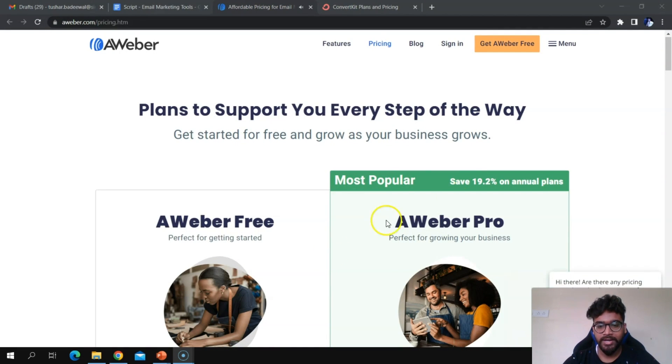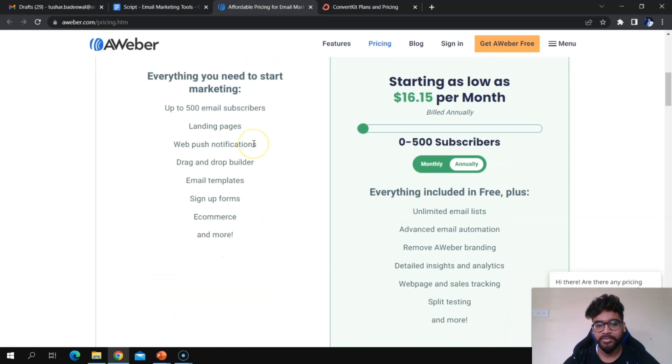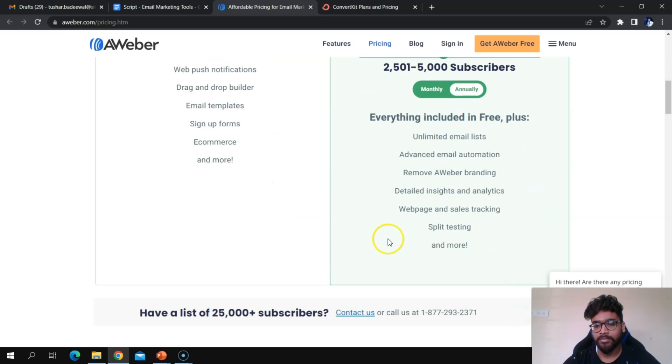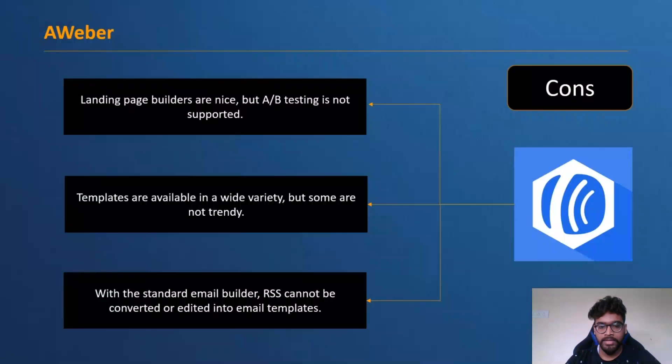Aweber has two plans: Aweber Free and Aweber Pro. The free plan offers up to 500 email subscribers, landing pages, web push notifications, drag-and-drop builders, and more. The Pro plan price increases with the number of subscribers — for example, for a subscriber range of 2,500 to 5,000, it costs $46.15 per month. Pro includes additional features like unlimited email lists and advanced email automation.